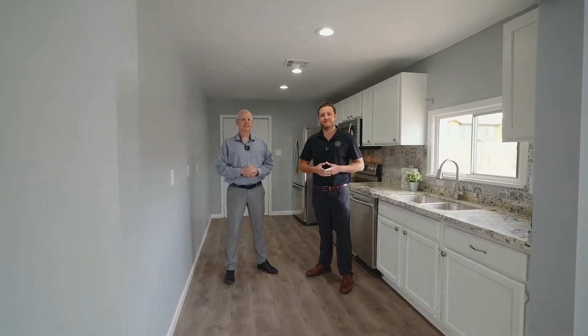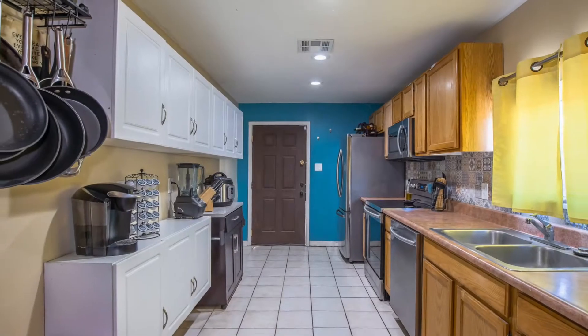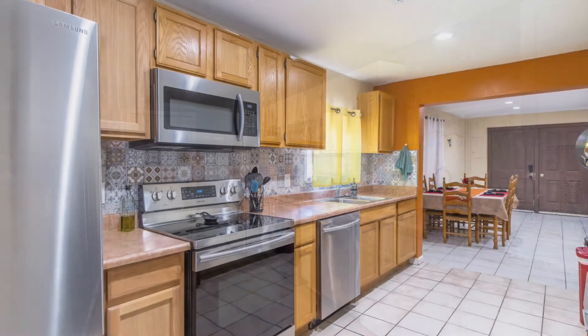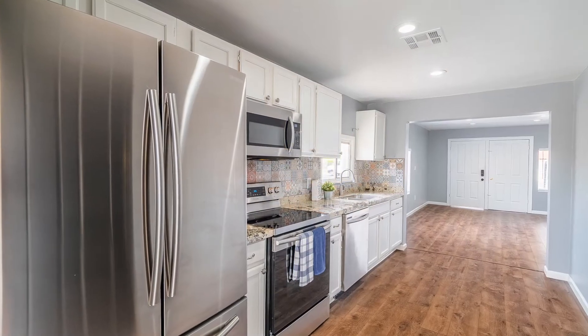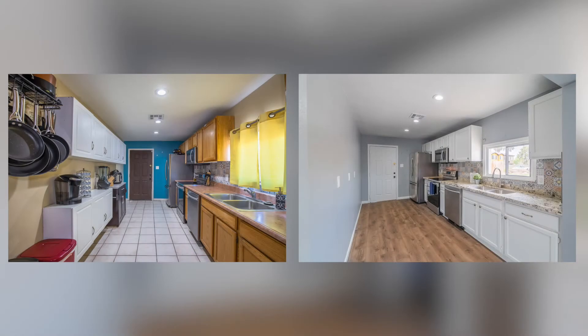Let's talk about some of the kitchen updates to this home in Phoenix. There are going to be a lot of before photos flying through. Some of the things the owner did: freshly painted cabinets, brand new granite countertops, stainless steel appliances, new paint, flooring, and can lighting. Also, in the before photos you'll see a large set of cabinets that didn't make sense — upper cabinets placed down low. They were eliminated, because they made the kitchen too small. Now it's perfect.